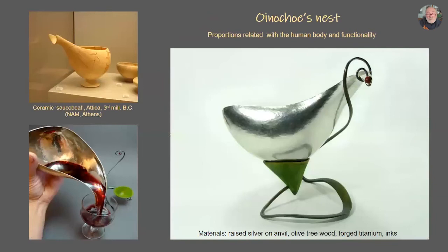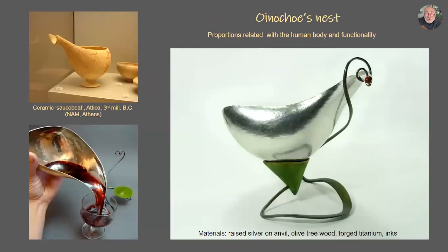When I make a jewel or an object, I like their proportions to be related to the human body and functionality — they have to be friendly to my hands, friendly to someone who will hold it. I made this container or vessel — I call it a vessel for serving wine. I made it from a flat sheet of silver of 1 mm thickness. I raised it on a wooden anvil with wooden hammers, and only in the last stage planished it with a steel hammer on a steel anvil.